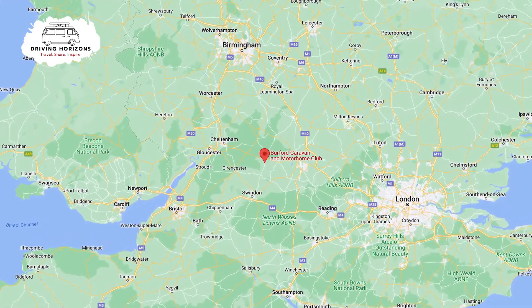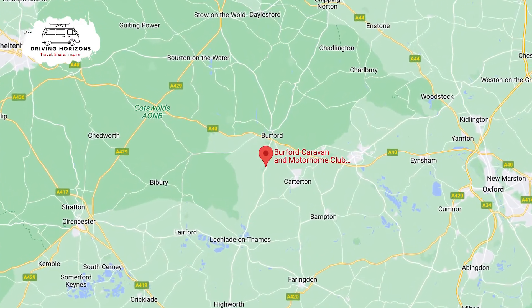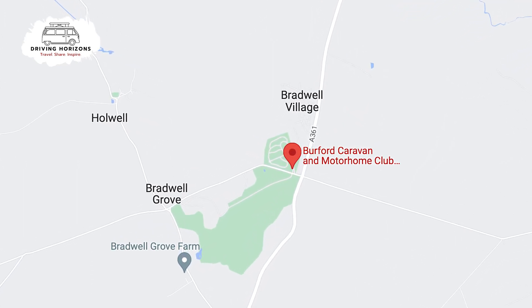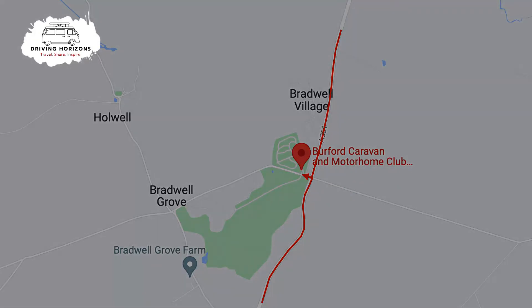Burford Caravan and Motorhome Club site is situated on the edge of the Cotswolds and is really conveniently located if you want to visit the Cotswold Wildlife Park, because you can walk there straight from your pitch. The road approaching is the A361 — it is a decent road, just a quick turn in and you'll find the entrance to the park not too far down on the right hand side.